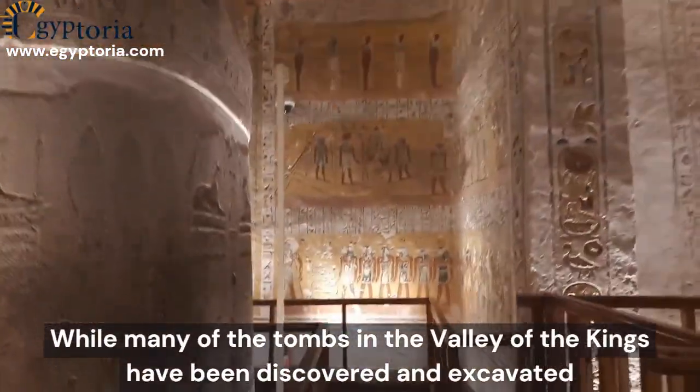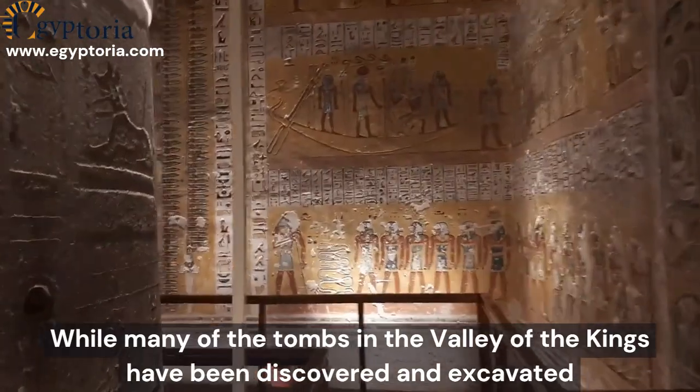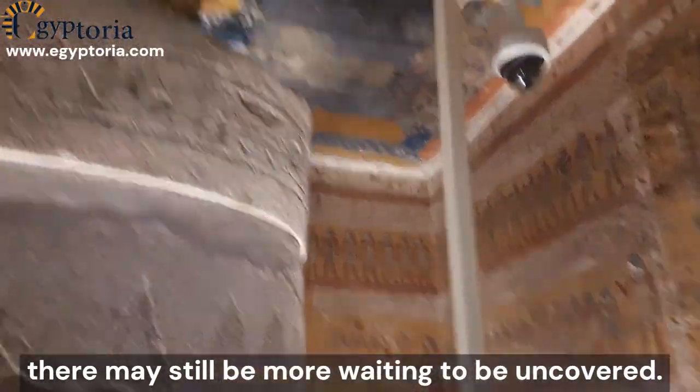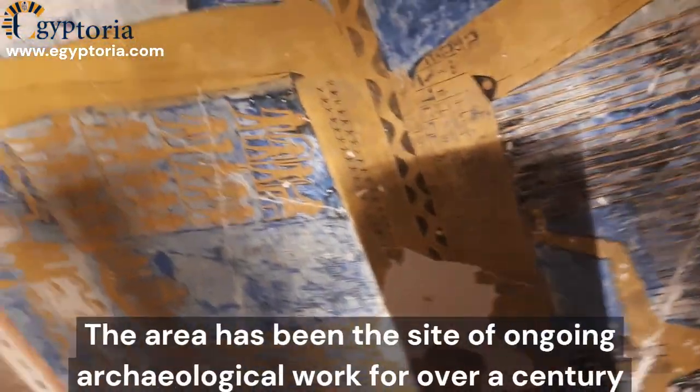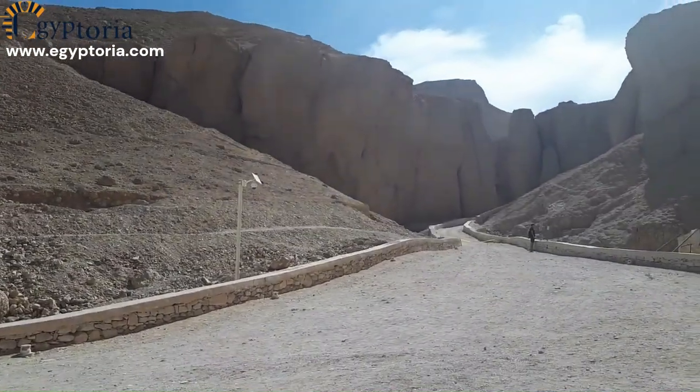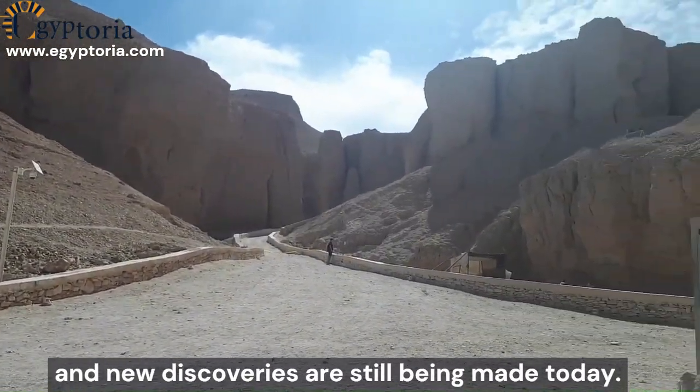While many of the tombs in the Valley of the Kings have been discovered and excavated, there may still be more waiting to be uncovered. The area has been the site of ongoing archaeological work for over a century, and new discoveries are still being made today.